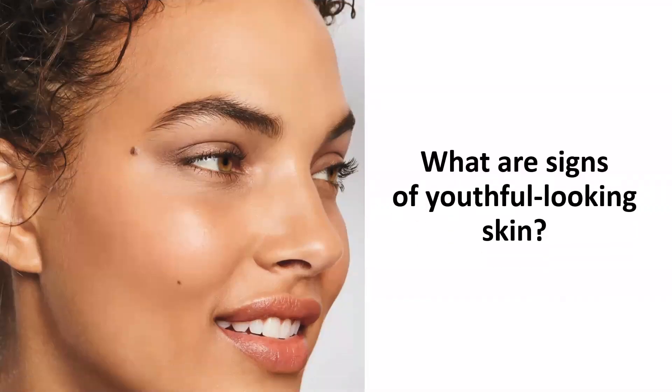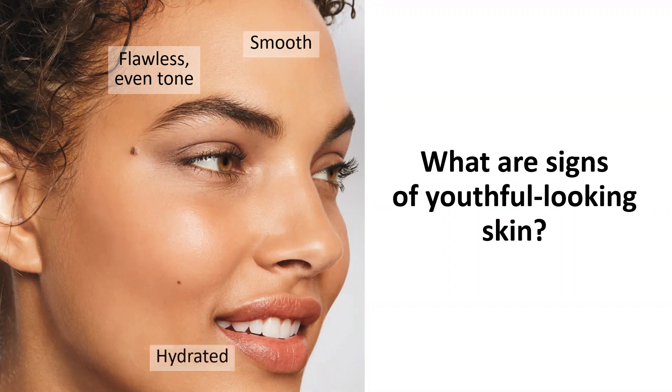What are some signs of youthful looking skin? Go ahead and say those out loud or jot those down. When you think of people that have really beautiful, flawless skin, very youthful, maybe you think about things like flawless, very even, very smooth, hydrated, very plump and bouncy, supple, firm, and radiant. Maybe you have a couple of other things that you think defines youthful looking skin.